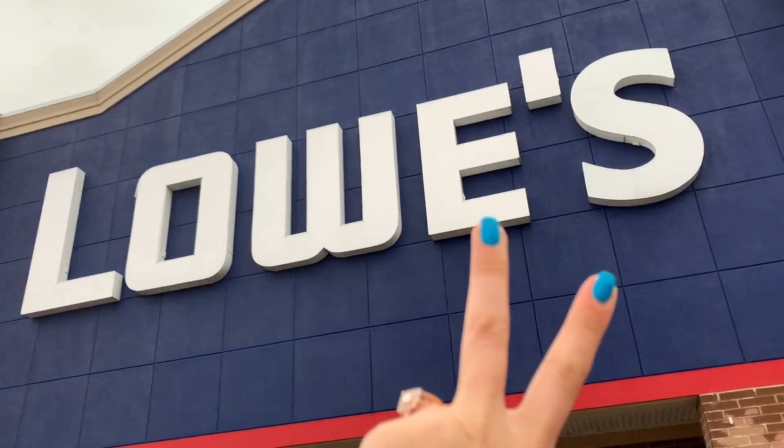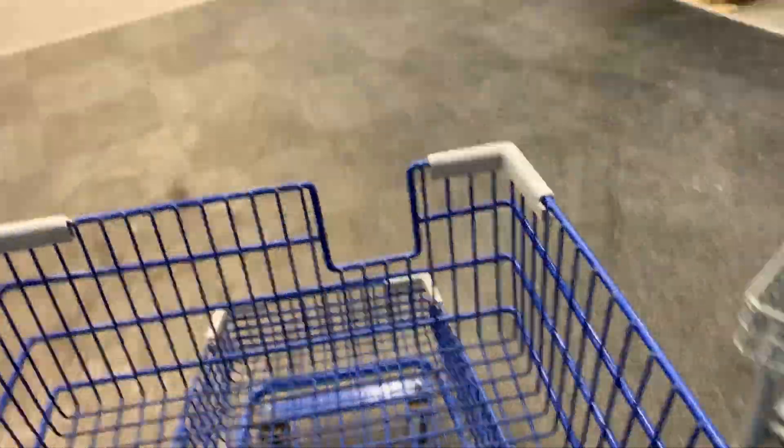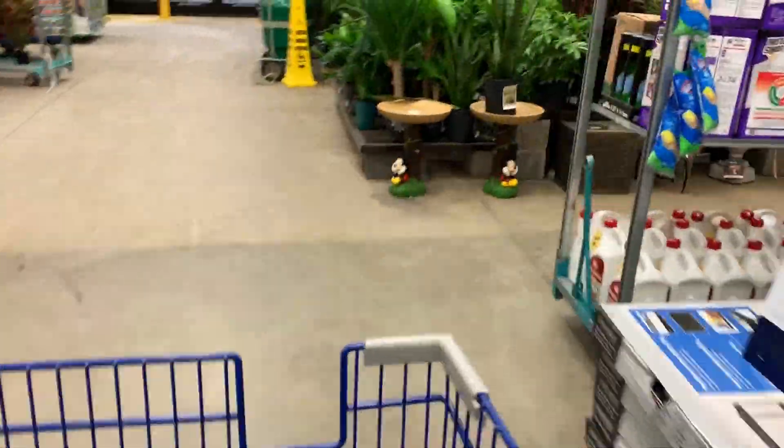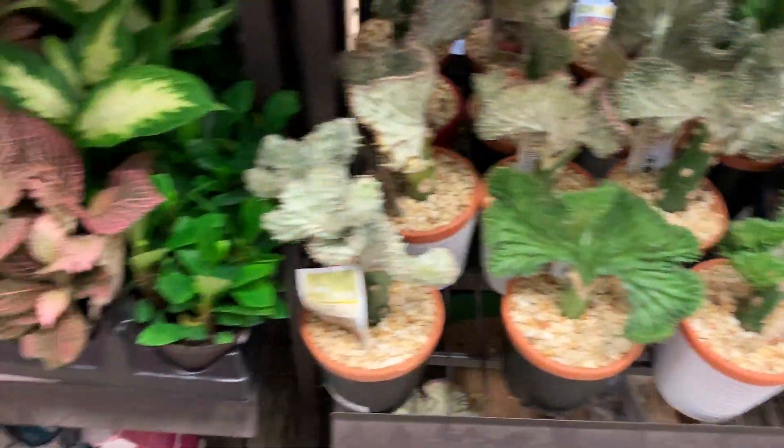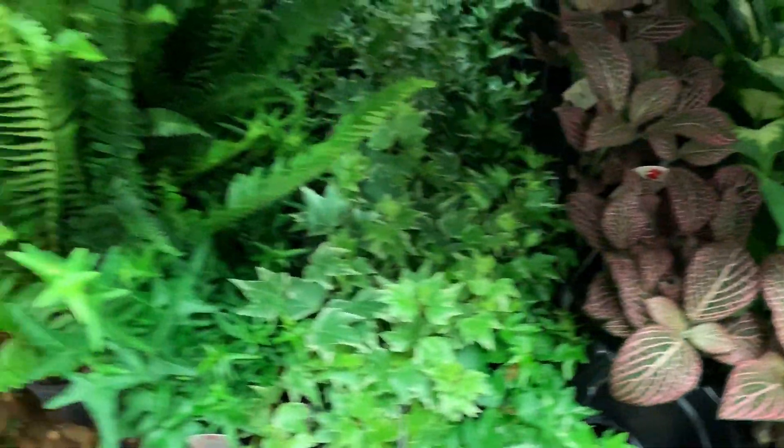That was a bust — they didn't have any of the exotic ones. Lowe's number two. I'm feeling so confident that I'm going to get a cart. Foul — they had nothing good either.